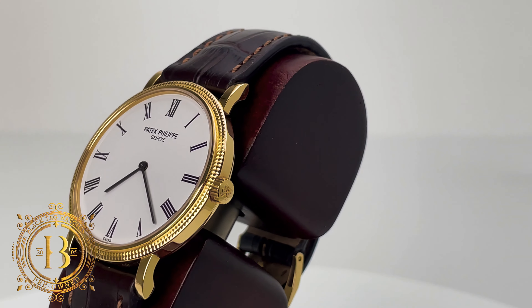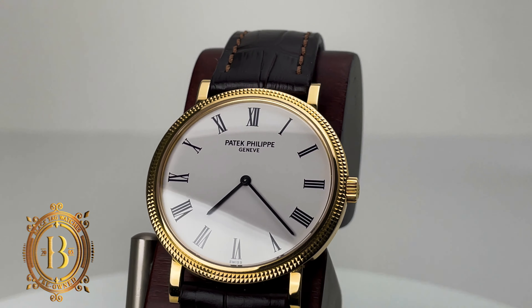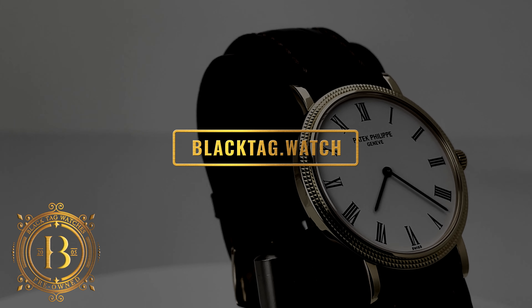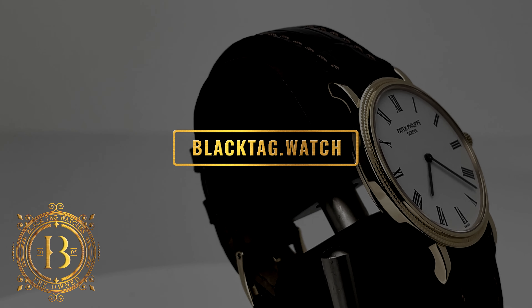This is a classic timepiece that truly deserves to be in a watch collection. For more information on this timepiece, please visit our website at blacktag.watch.